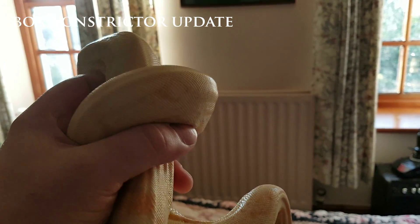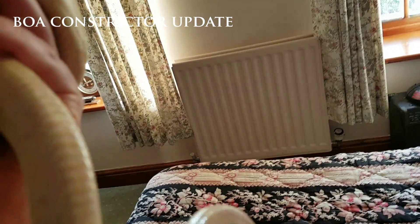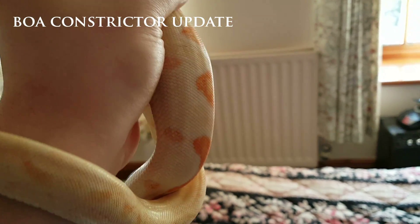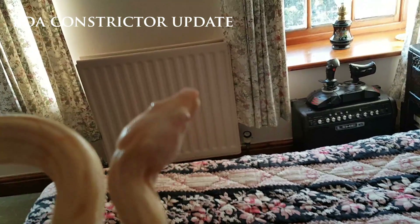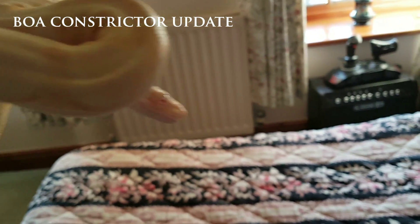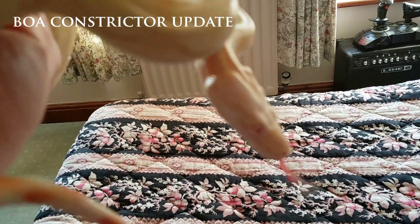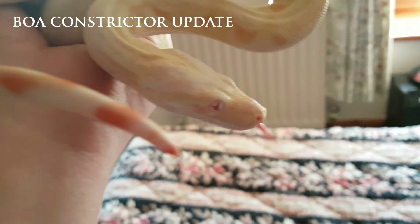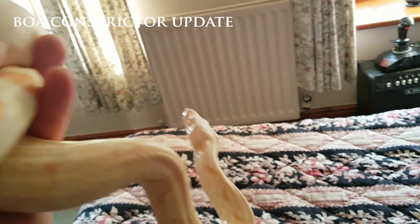You can see how girthy she is compared to my thumb — that's quite a big girl. For those of you thinking about getting one or who've never had one, I do highly recommend them. They're so docile and so gentle. I mean every snake's different, but I've had about four boas in my life so far and they've all been great.